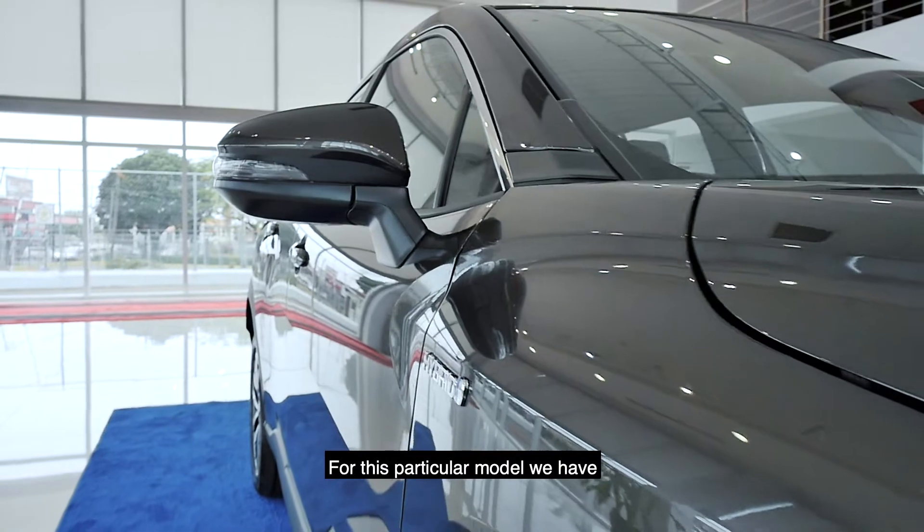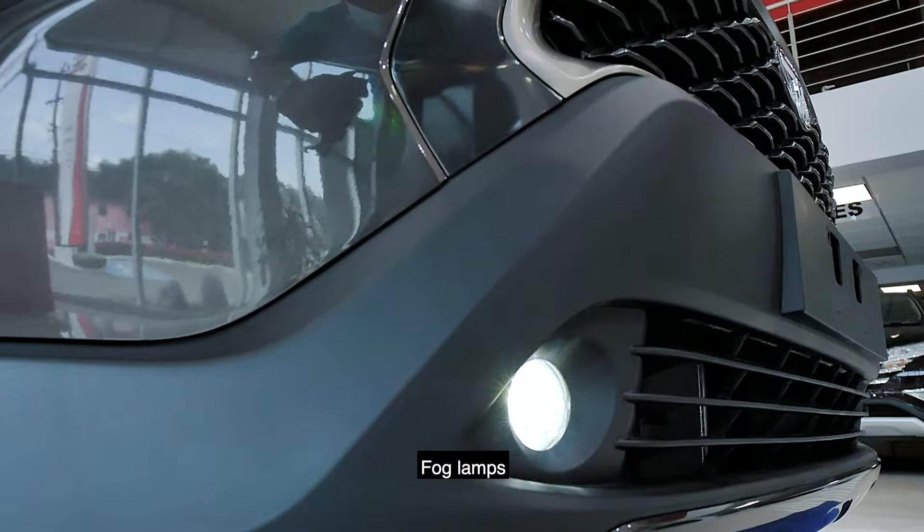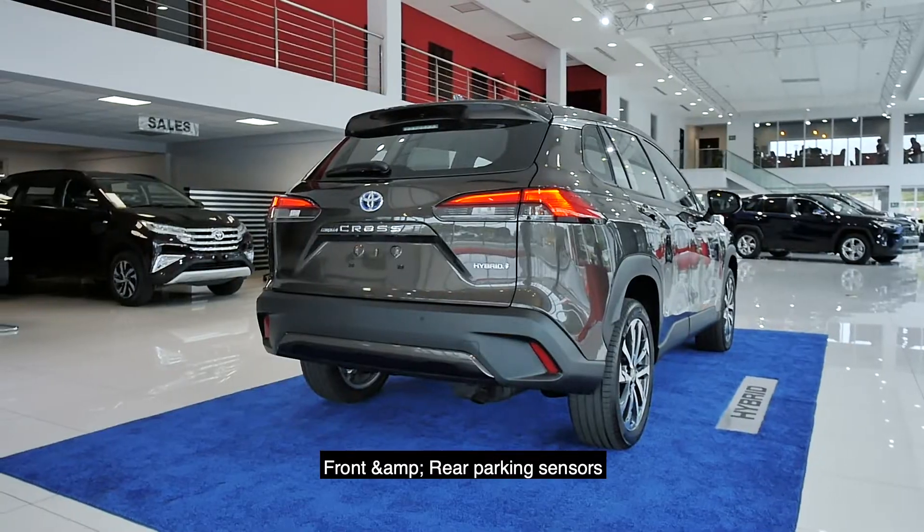For this particular model, we have smart entry, 18-inch alloy rims, daytime running lights, fog lamps, front and rear parking sensors and a reverse camera.